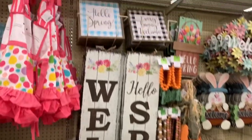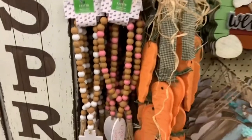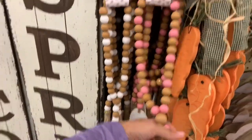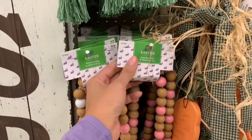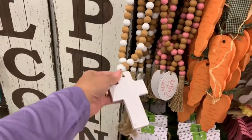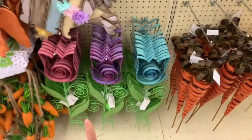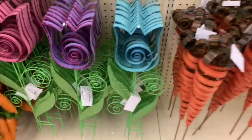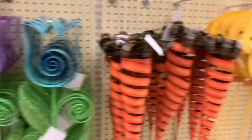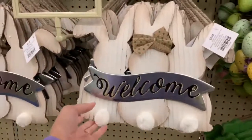There are smaller signs as well, and this happy Easter little wooden bead hanger is $8.99. There's also one with a cross. They have a bunch of stuff to put outside too — some carrots, some flowers. These are $7.99 and come in three different colors. They also have some chickens.